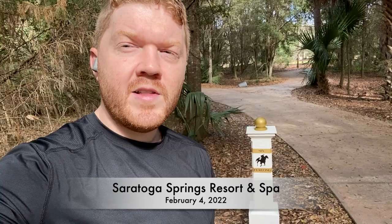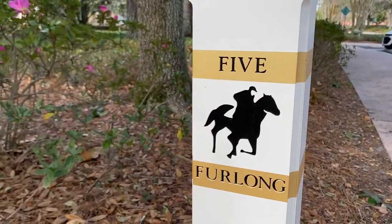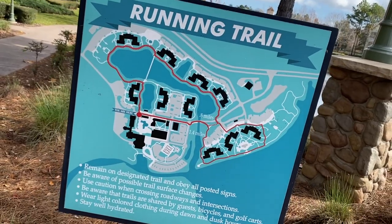Many of the resorts at Disney also have mile markers. At Saratoga Springs Resort and Spa, they have six furlongs. We ran from Saratoga Springs throughout the resort all the way to the Treehouse Villas. You can also run down the pathway adjacent to Disney Springs.